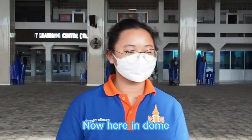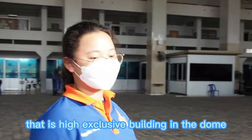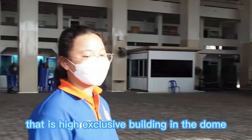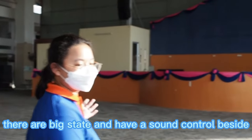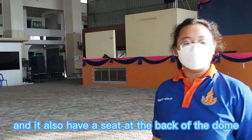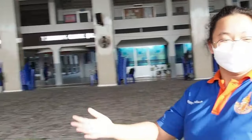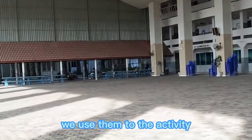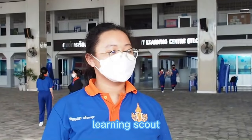Now we are at the dome. We have a large dome, which is a high executive building. Inside the dome, there is a big stage and seating at the back. We use it for activities, such as learning scouts in front of the stage.